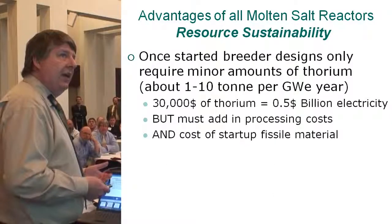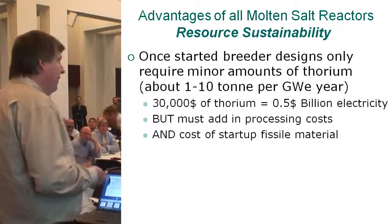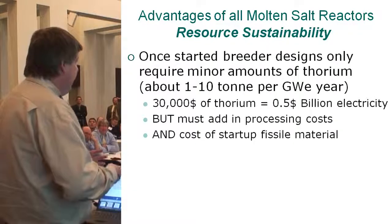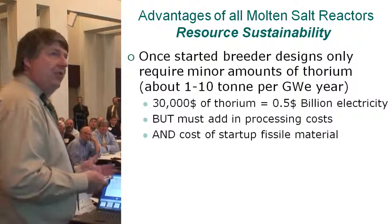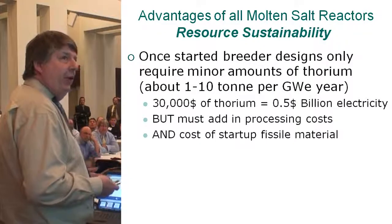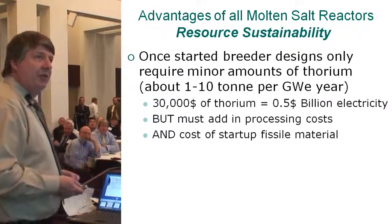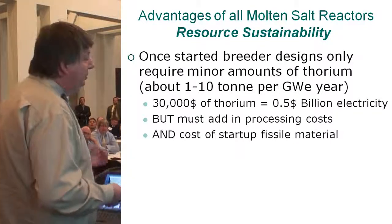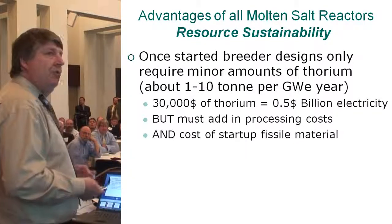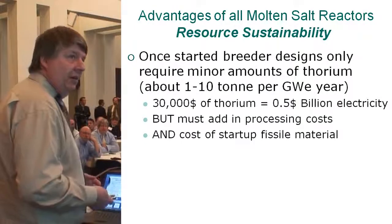Once the breeder design is started, it is pretty amazing. Only about one ton of thorium — though most designs that include chemical processing might lose a little, so it's actually up to about 10 tons of thorium per gigawatt year — but that's still basically free fuel. Maybe $30,000 worth of thorium giving you a half billion dollars worth of electricity. But you must add the fuel processing cost, and of course the cost of that starting fissile material.